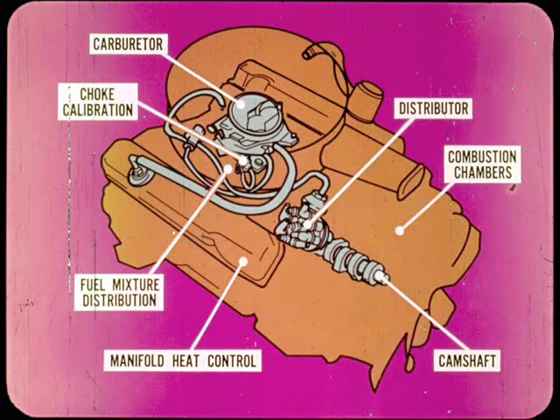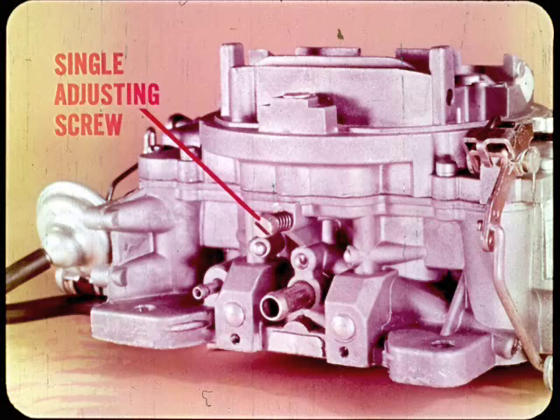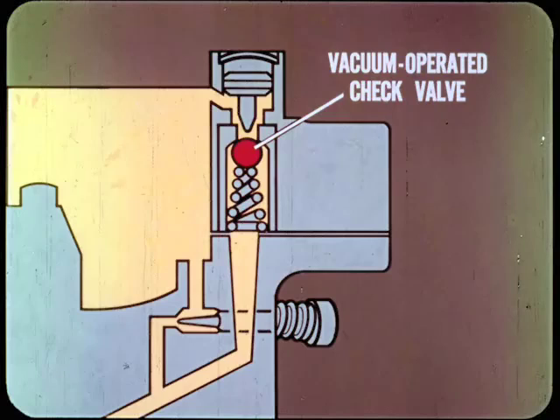The next stage of development adds refinements which further reduce emissions. Carburetor and distributor calibrations are changed, and there are modifications in the combustion chambers, camshaft, manifold heat control, and fuel mixture distribution. Choke calibration is also changed. The most obvious changes are in the idle circuits of the carburetors. Some models limit the idle mixture screw adjustment with a sealed stop screw; others, like the Holley single barrel, use an internal idle mixture limiter orifice plus an adjusting needle. Some carburetors have a single idle air bleed adjusting screw instead of the usual pair of mixture adjusting screws, where the maximum rich idle mixture is preset internally, leaving the air bleed screw for final adjustment. These carburetors also have a vacuum-operated check valve which adds extra air to the mixture when the throttle valve opens slightly, making the off-idle mixture leaner to further reduce exhaust emissions.